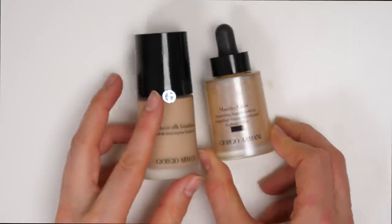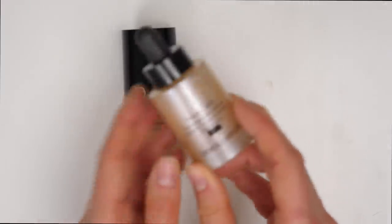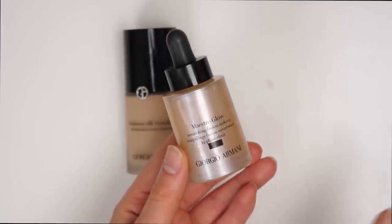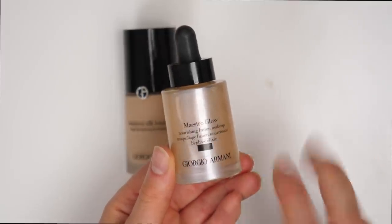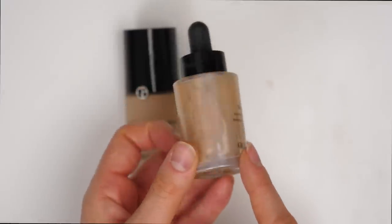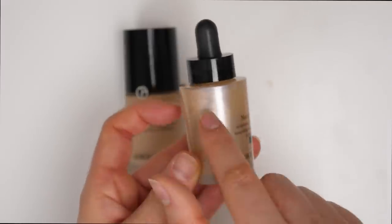So next up I have my two Armani foundations: the Luminous Silk and the Maestro Glow. Starting off first with the Maestro Glow — I feel like this is a pretty underrated product that not a lot of people talk about, but it's such a great foundation, especially if you have dry skin. This is another foundation I like to call a mixer because I actually use this more as a mixing product than by itself. As you can see in the bottle, it's a very serum-y and liquid-y foundation — the oil in here is completely separated from the pigment, which is normal, and you have to shake it up to get everything mixed.